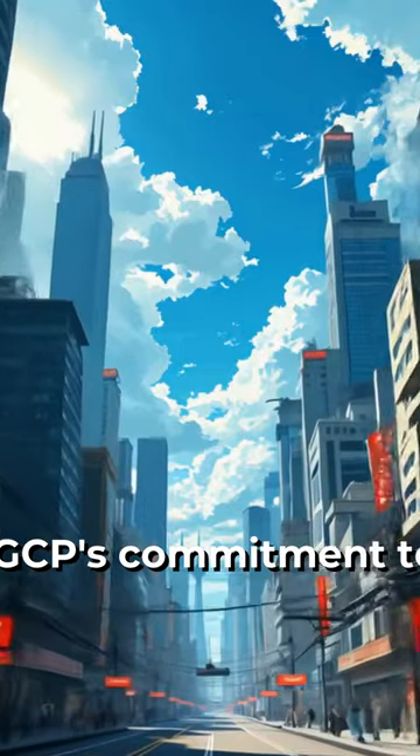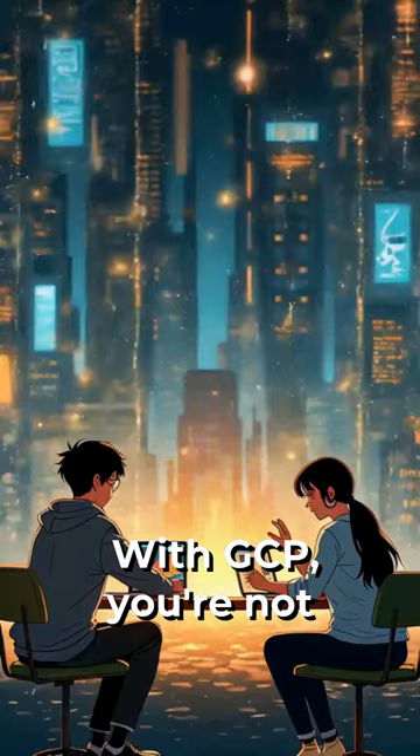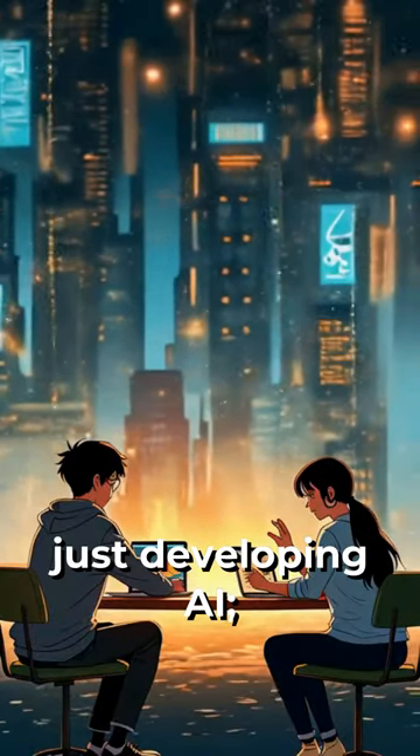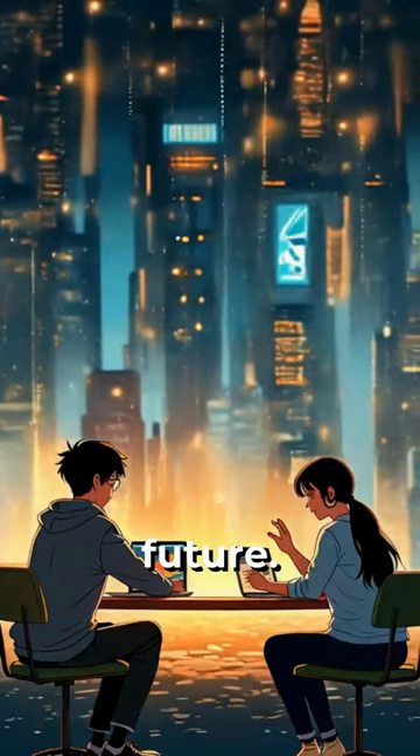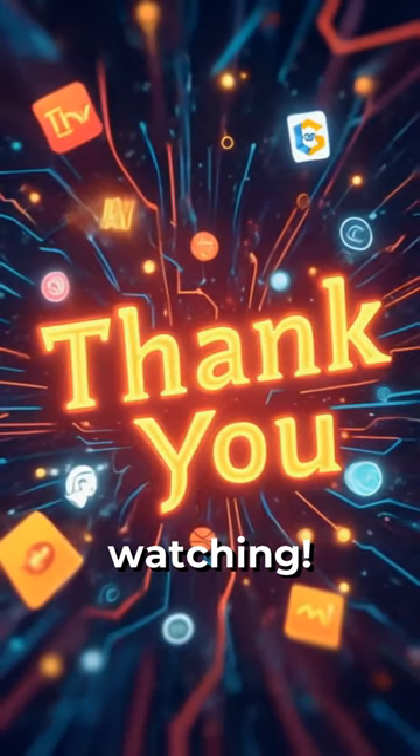GCP's commitment to innovation ensures you're always at the forefront of AI technology. With GCP, you're not just developing AI — you're shaping the future. Don't forget to follow our channel for more insights into the world of technology and AI. Thank you for watching.